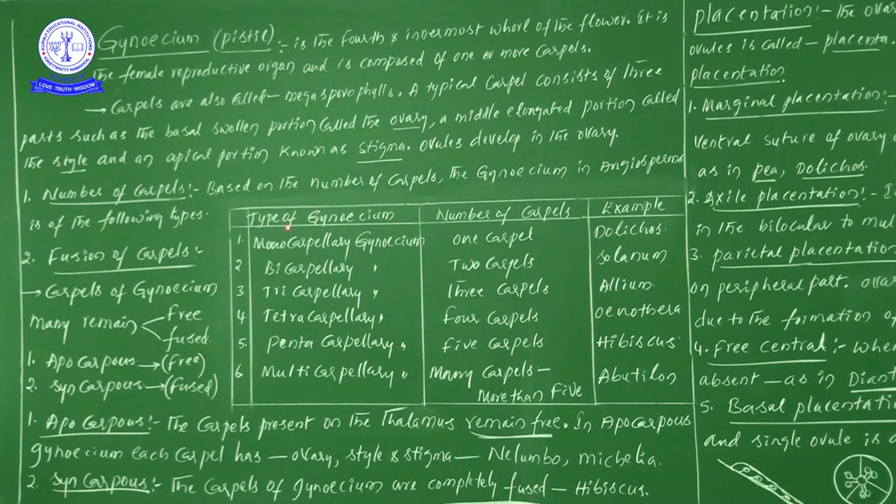Monocarpillary gynoecium — only one carpel is present; best example is Dolichos lablab. Bicarpillary gynoecium — two carpels are present; best example is Solanum. Tricarpillary gynoecium — three carpels are present; best example is Allium cepa (onion, scientific name Allium cepa, belonging to the Liliaceae family). Tetracarpillary gynoecium — four carpels are present; example is Oenothera.